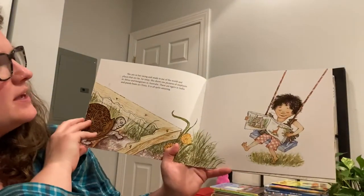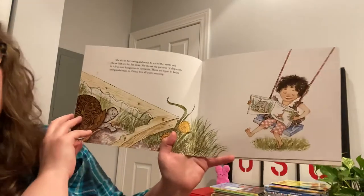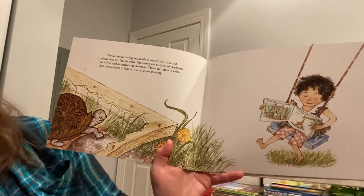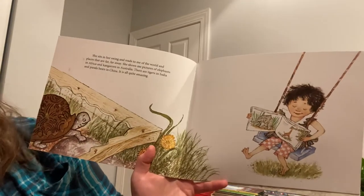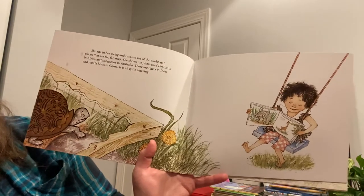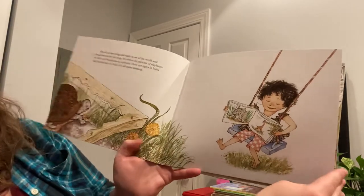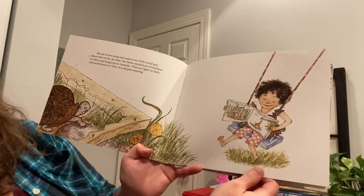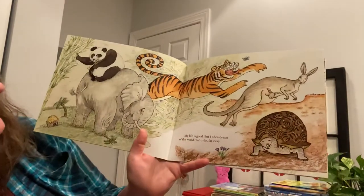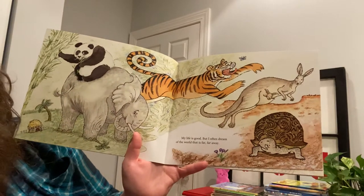She sits in her swing and reads to me of the world and places that are far, far away. She shows me pictures of elephants in Africa and kangaroos in Australia. There are tigers in India and panda bears in China. It is all quite amazing. My life is good, but I often dream of the world that is far, far away.